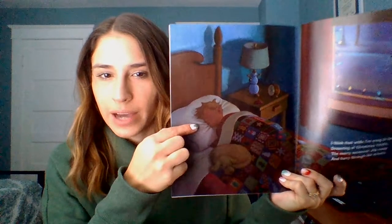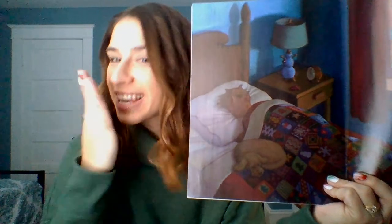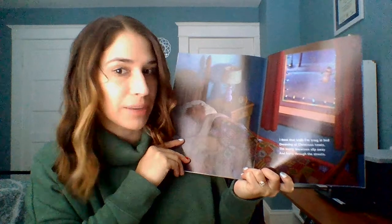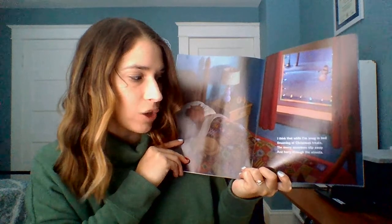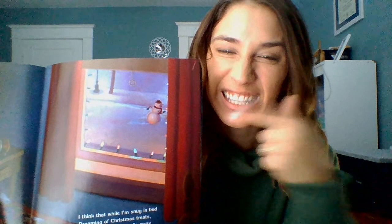What is the boy doing now? Make it in a big sentence — remember we start with our who. Would I say he or she for the boy? He! And what is he doing? He is sleeping. I think that while I'm snug in bed, dreaming of Christmas treats, the merry snowmen slip away and hurry through the streets. Can you look and find the snowman? Point to snowman. Let's try those sounds again — snowman. Try it again — snowman.